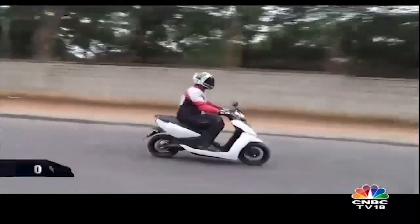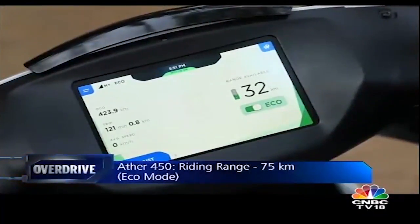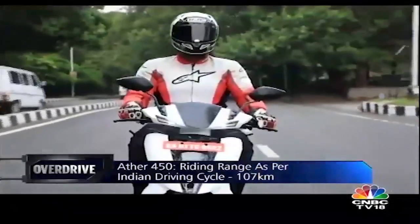More importantly, Ather is claiming a real world range of 75 kilometers for the 450 in eco mode, while the certified range as per the Indian driving cycle is an impressive 107 kilometers.